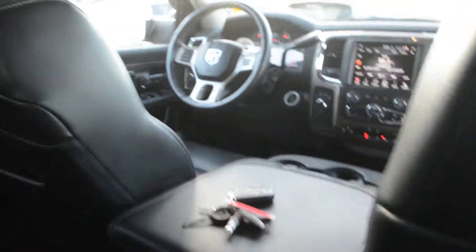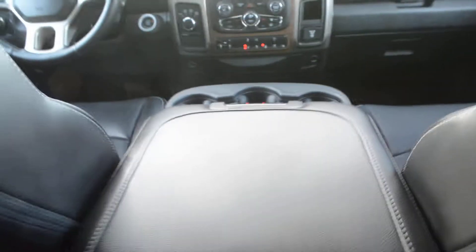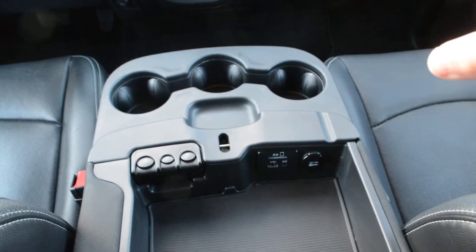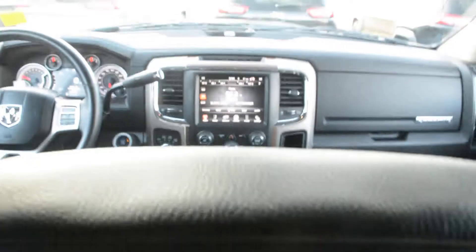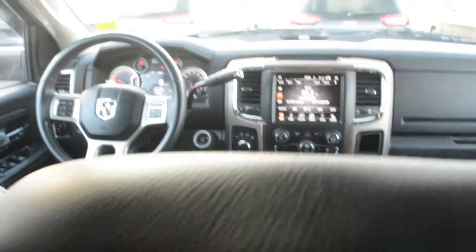Now the model itself does have the bench front seat option, so you can see with that center console down you have a decent amount of storage space there. Inside that console area you do have your SD, USB, and auxiliary port hookups. However, if you're looking to add that extra seat, you can easily flip that center console up to add that third spot in the front as well.